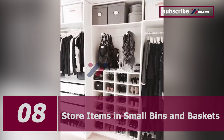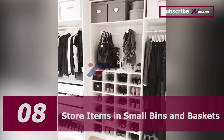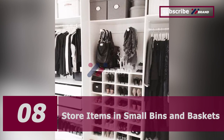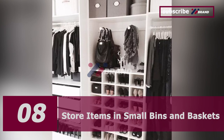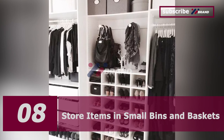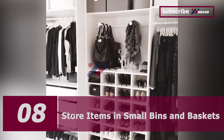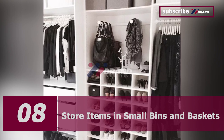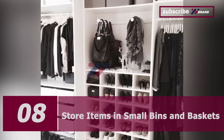Number eight: store your items in small bins and baskets. Bins and baskets are a great way to keep small articles of clothing and accessories organized by category. You can store items such as belts, hats, gloves, tights, and off-season clothing. When everything has a place, you'll be more likely to return items to the designated spot and keep your whole closet organized.